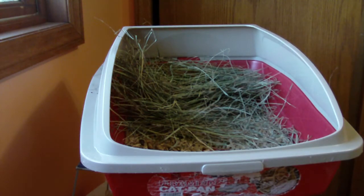If you have your hay like I do right here, you're going to want to take it out and throw it away two or three times a day because it will get all yucky and peed on.